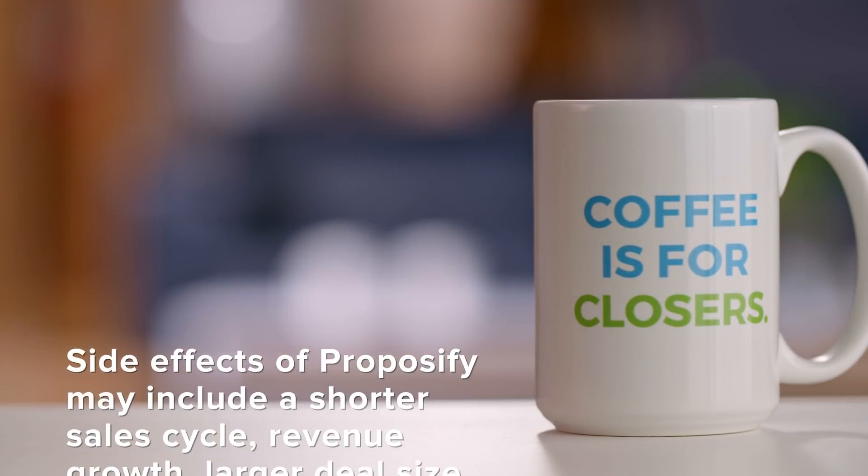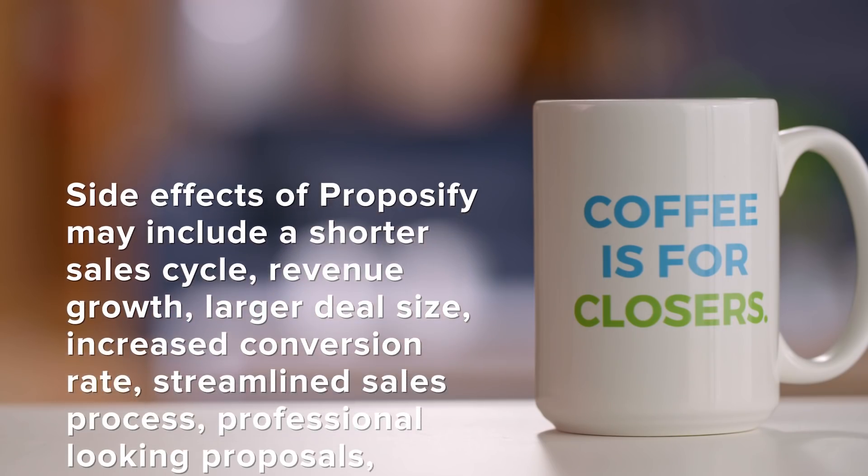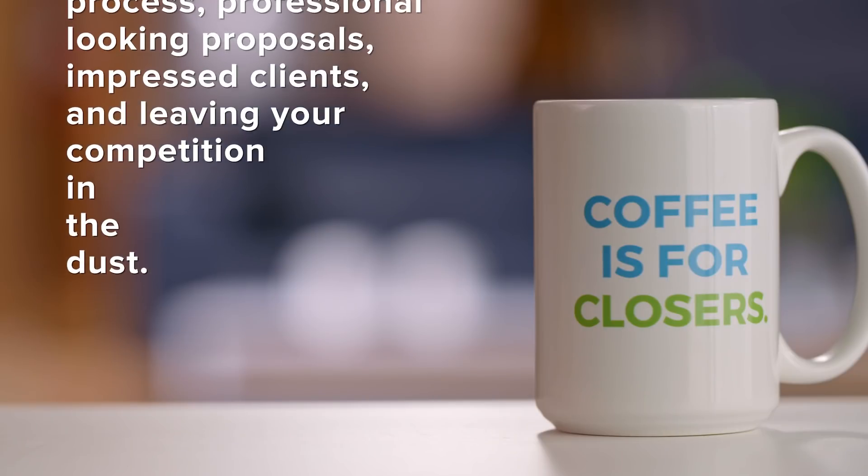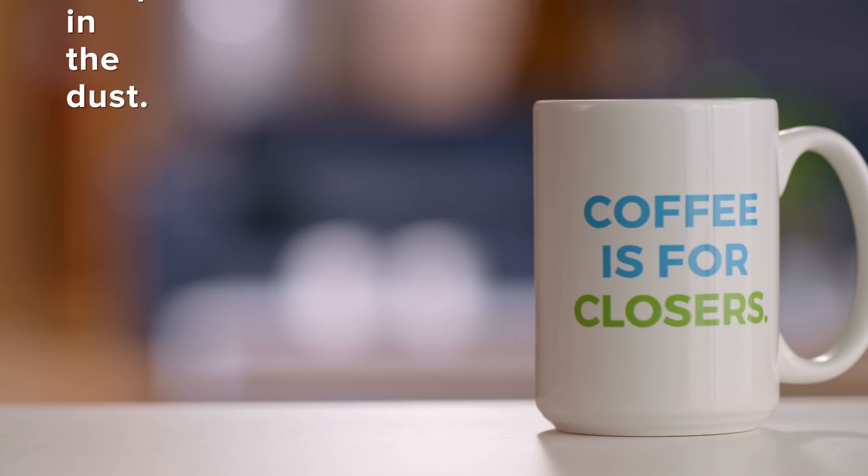Side effects of Proposify may include a shorter sales cycle, revenue growth, larger deal size, increased conversion rate, streamlined sales process, professional-looking proposals, impressed clients, and leaving your competition in the dust.